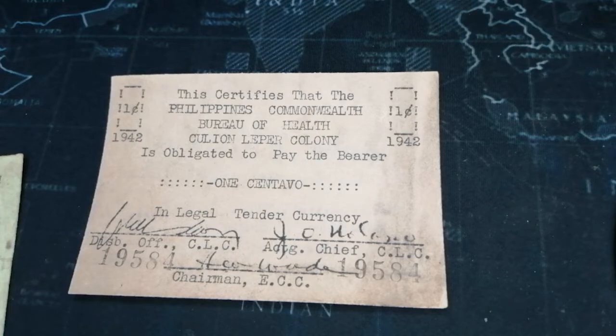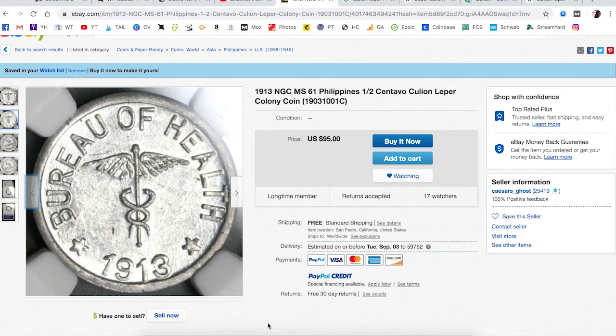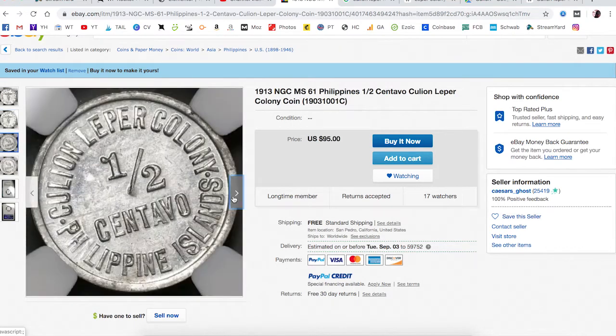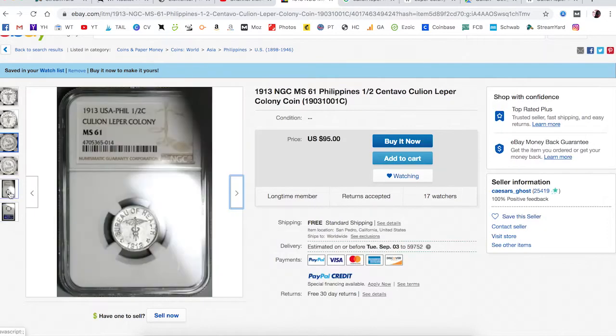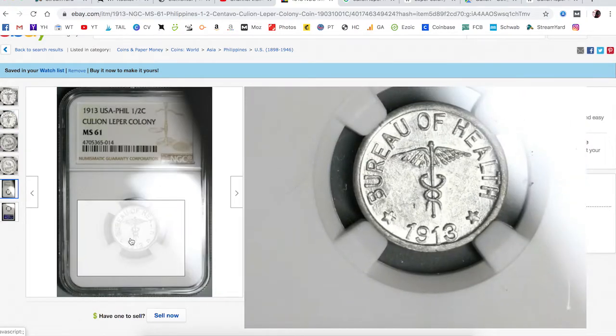At first, only coins were made. As you can see, they made these little cool aluminum coins starting in 1913. This one happens to be the first year — it's pretty cool, I would definitely buy this. 1913 MS61, pretty rare. This one must be aluminum. Later they made some tin and I think copper or something, but cool little coins just for the leper colony so that money wouldn't leave.